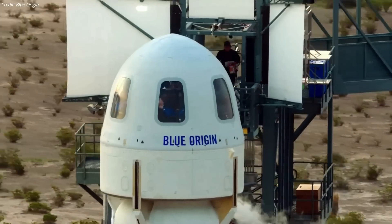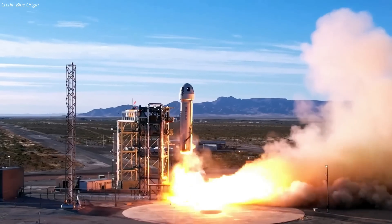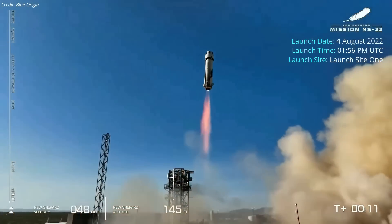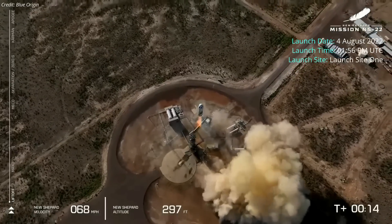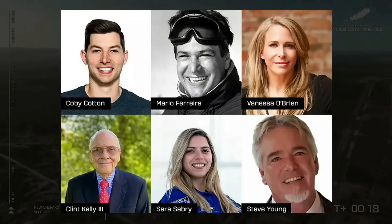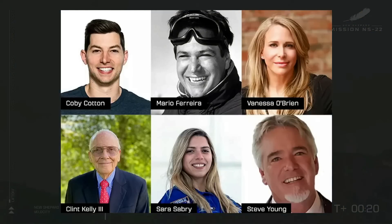Blue Origin launched six more space tourists on a quick 10-minute flight to suborbital space on Thursday. A New Shepard rocket lifted off on the NS-22 mission on August 4 from Blue Origin's launch Site-1 in West Texas. As with three previous crewed flights, the NS-22 carried a crew of six people, who nicknamed themselves Titanium Feather.